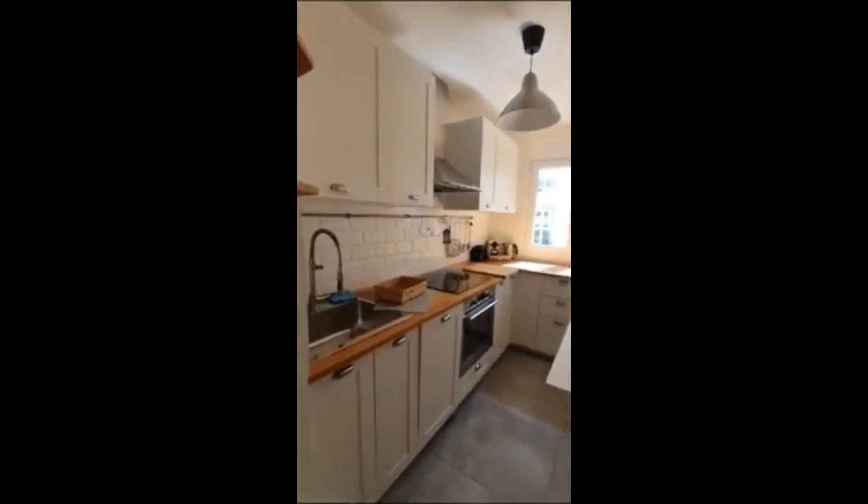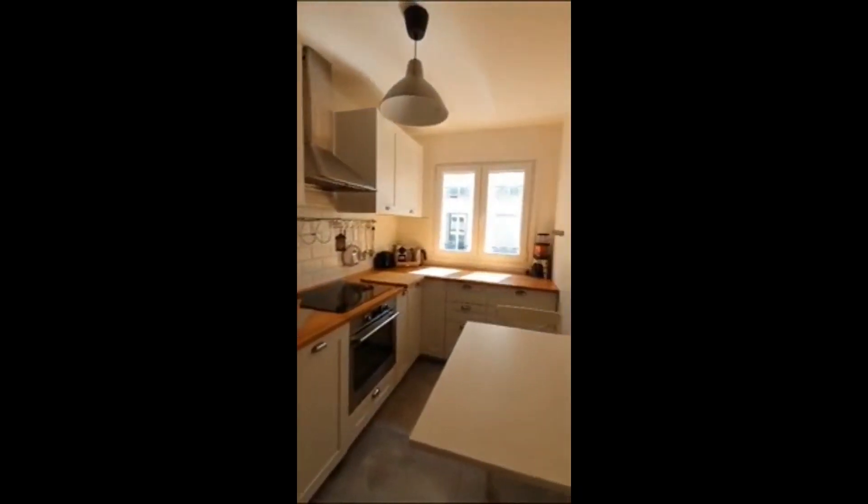Here we have the kitchen, and there's a big sink, the oven, induction hob, plenty of surfaces as well. We have some storage space, and then on the left the first bedroom.